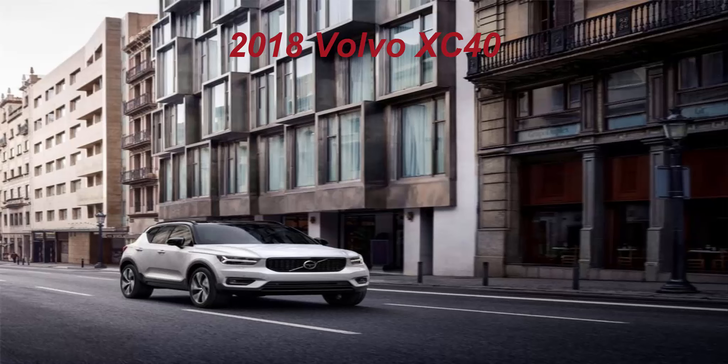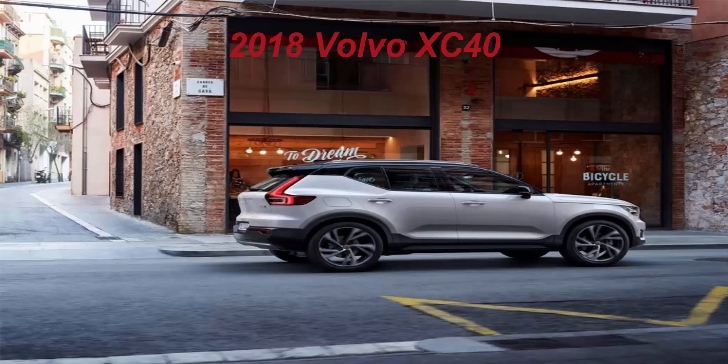To keep everybody in that sleek cabin in one piece, the list of safety features offered includes Volvo's semi-autonomous Pilot Assist system, City Safety, run-off protection and mitigation, cross-traffic alert with brake support, and a 360-degree camera. That's impressive for an entry-level car in the premium segment, and we know how tough Volvo's crash structures are to begin with — the XC40 should be no exception.